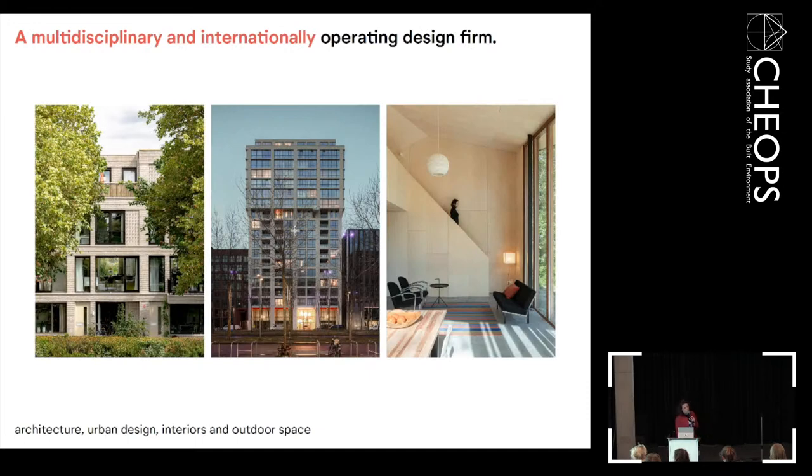We are a multidisciplinary firm with different skills — making architecture, buildings, but also urban plans and interiors. For example, the Huttons is a housing project in Rotterdam, Strijp S is here in Eindhoven, and our smallest child is the holiday home in Tassel. We made the design for both exterior and interior, and people live there during holiday in a chill mode.